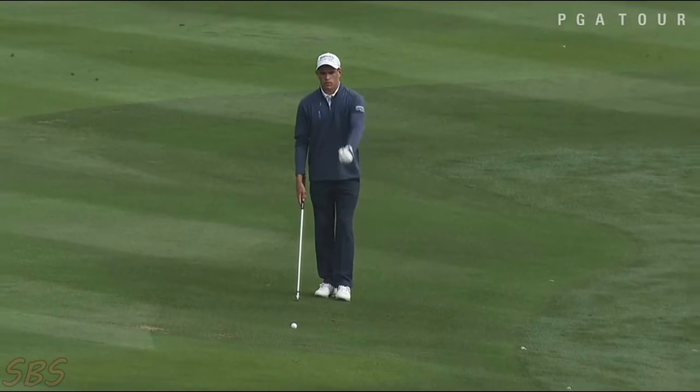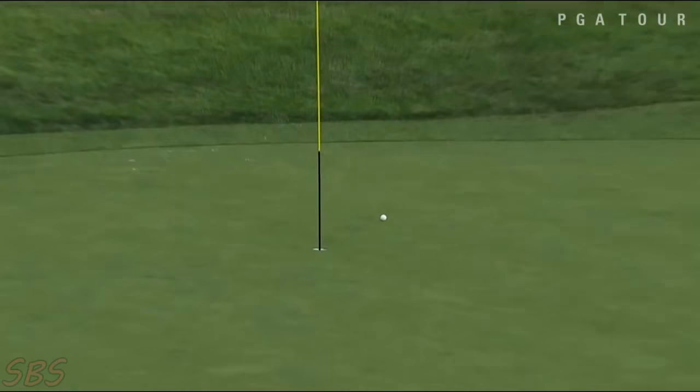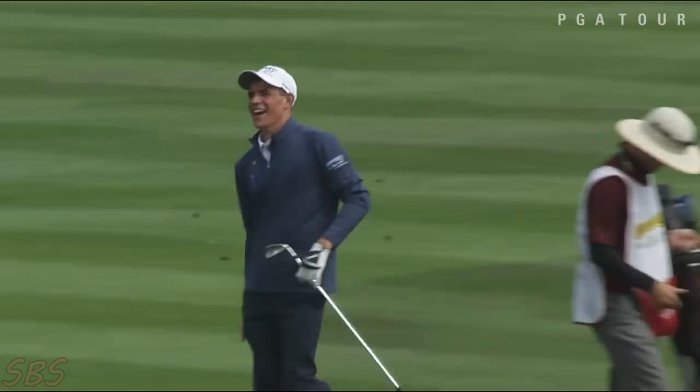Christopher Myers trails by one in the pro junior competition playing the 18th, and this is his second shot at the par five, so a birdie to tie the lead. Well, look at this shot — are you kidding me? About a double eagle walk-off! Unbelievable. What a thrill — a double eagle to win the competition for Christopher Myers.